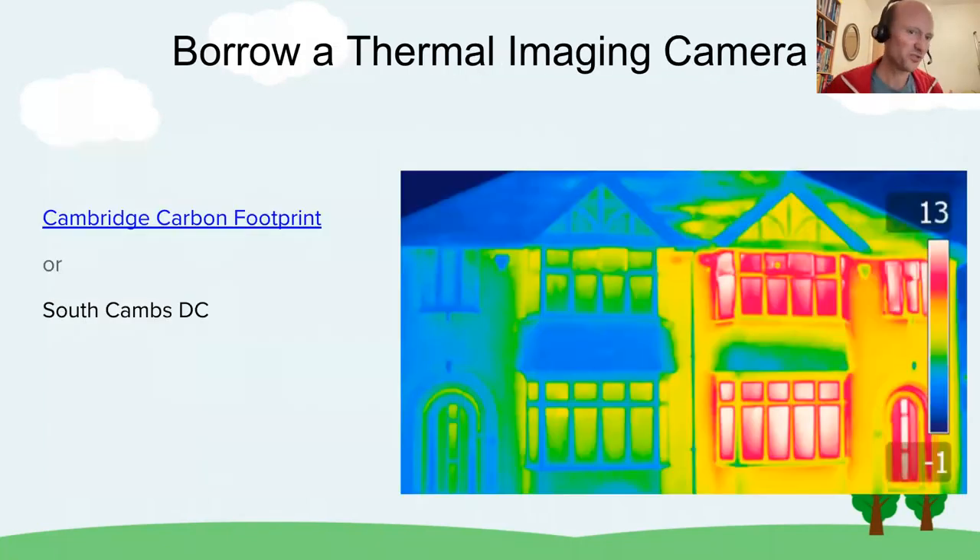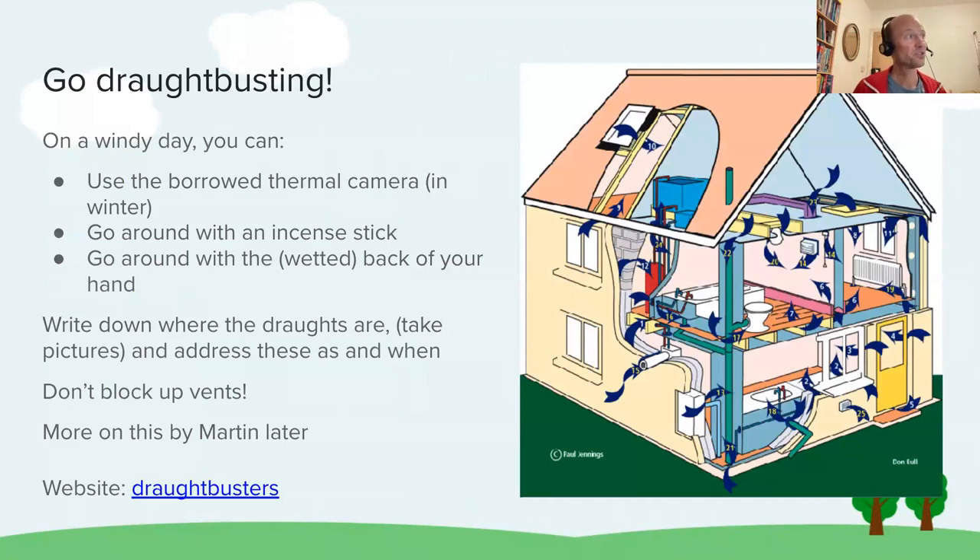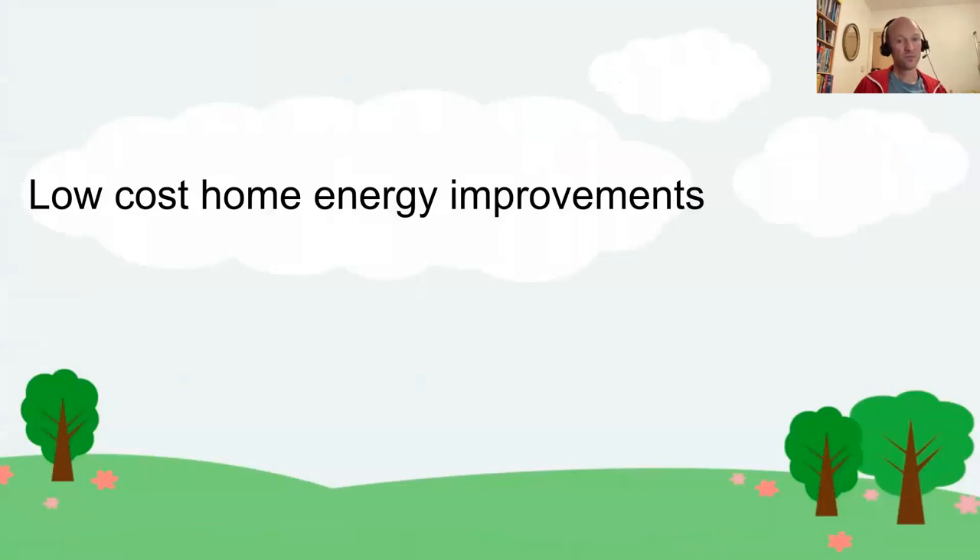Another good zero-cost measure is to borrow a thermal imaging camera — Cambridge Carbon Footprint offers instructions and a camera loan scheme. South Cambs DC has a web page on this too, which points back to Cambridge Carbon Footprint. The other thing is to go draft-busting: wait for a windy day, or when it's cold, or both. Don't try to address all drafts on that evening — write them down, take pictures, and address them as and when. There's a useful link for draft busters with very practical information on how to do this.